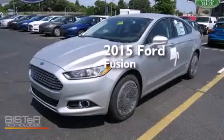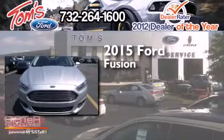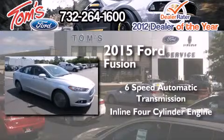This is a brand new 2015 Ford Fusion. This four-door sedan has a six-speed automatic transmission and an inline four-cylinder engine.